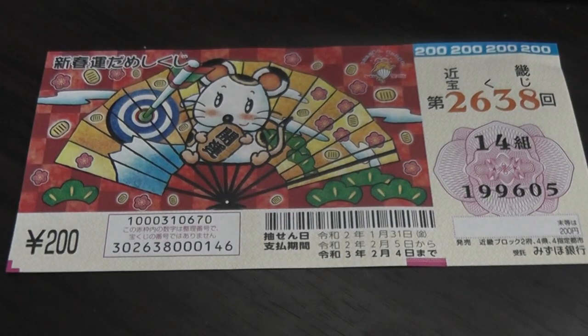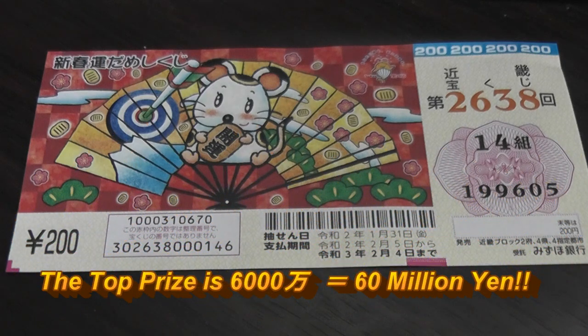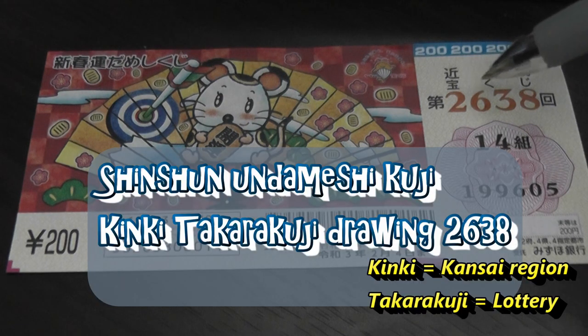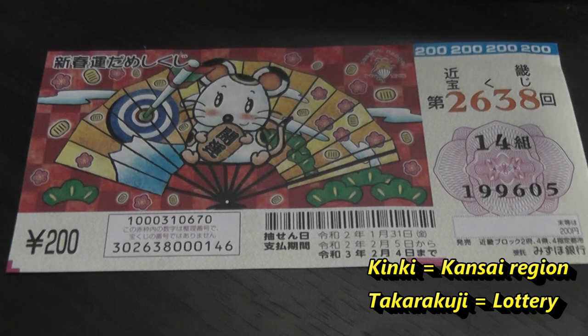Hello, my lottery friends. It's James in Japan. It is Wednesday, January 15th, 2020, Rewa 2. You're looking at a new Japanese lottery ticket called Kinki Takodaku-ji for drawing 2638. It just came out today.